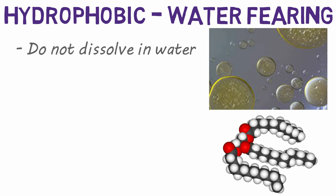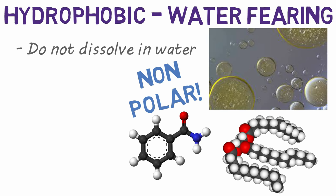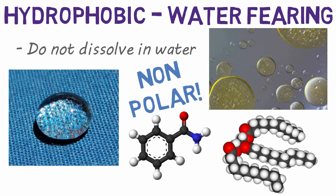Oils and other fats, as well as non-polar molecules, are hydrophobic. Have you ever seen waterproof fabrics? These use hydrophobic material.